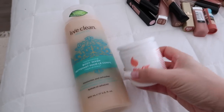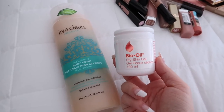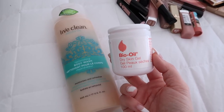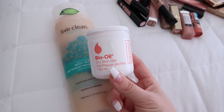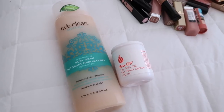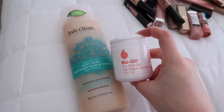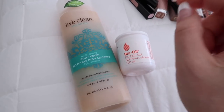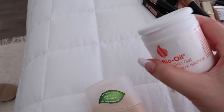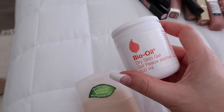I found this Bio Oil at Winners and ended up buying a bigger one. I've been putting this on my skin day and night, and I've really noticed it helping — my skin was getting very patchy. It gives you this beautiful finish and keeps you so moisturized for hours. It's not just for your face — you can use it on your body, heels, hands, cuticles. It's great.